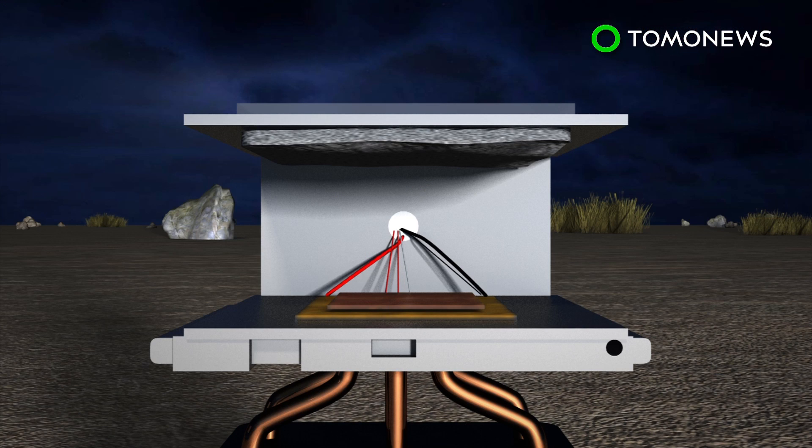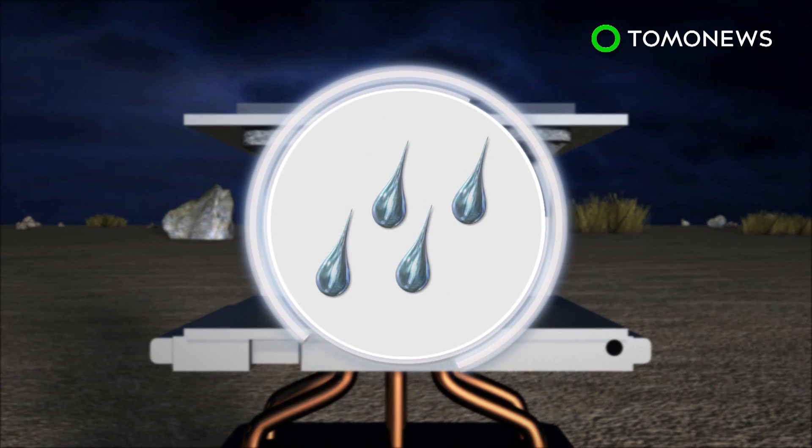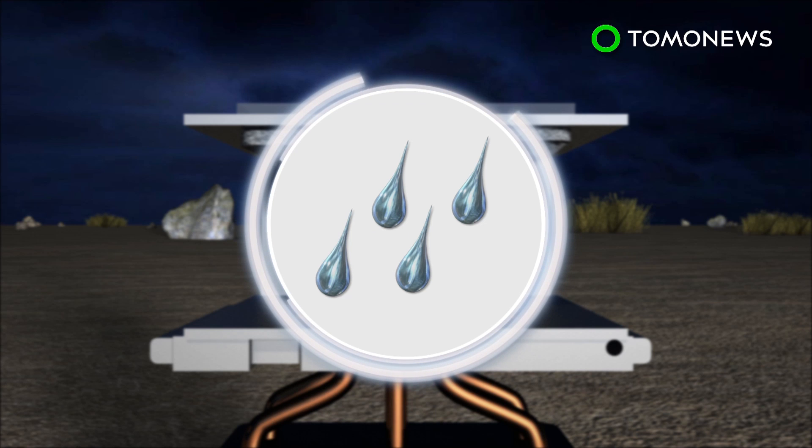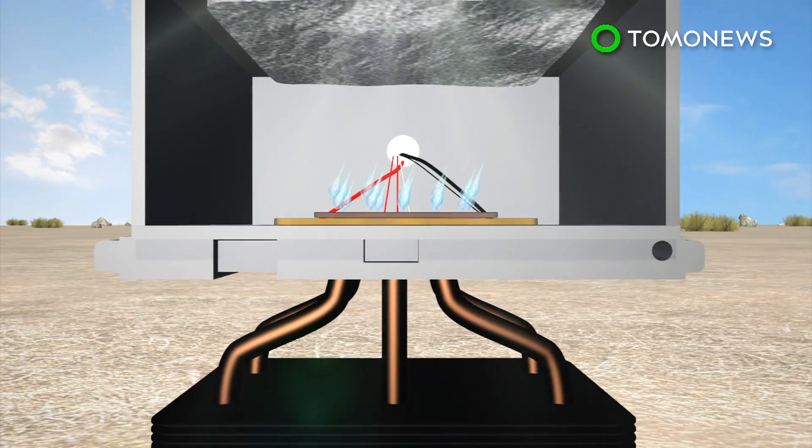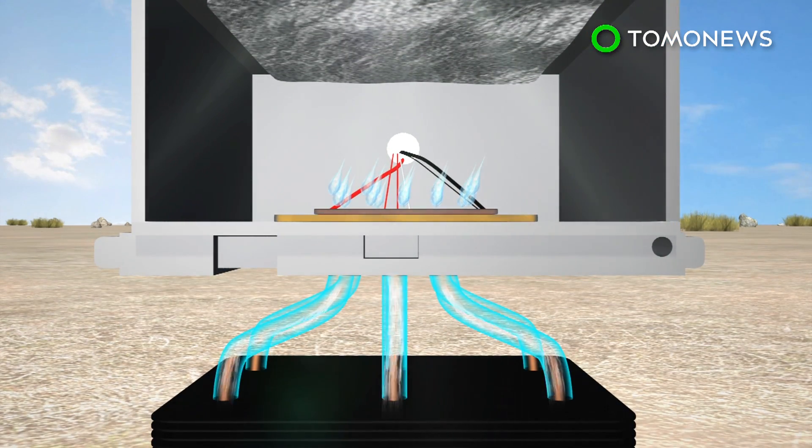The chamber is left open at night, allowing air to diffuse through the porous crystals and water to attach to its interior surface. During the day, sunlight heats up the water molecules in the MOF, turning them into vapor that then condenses and is collected below.